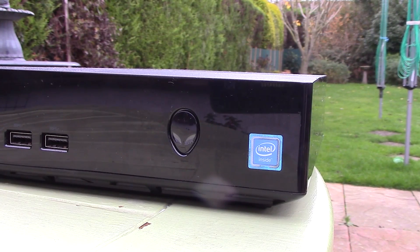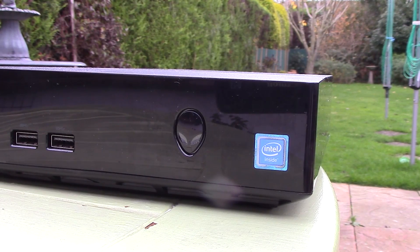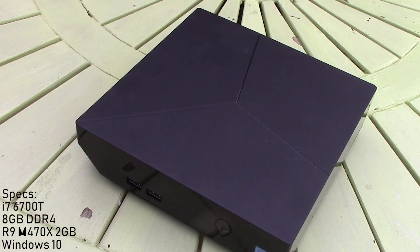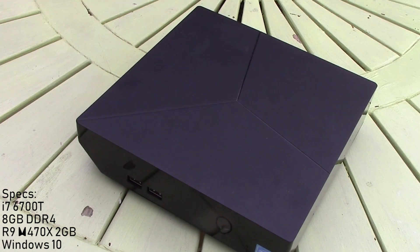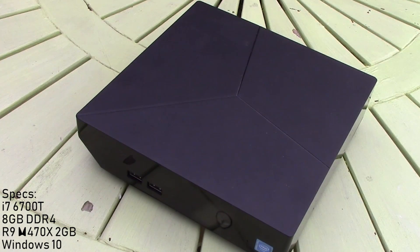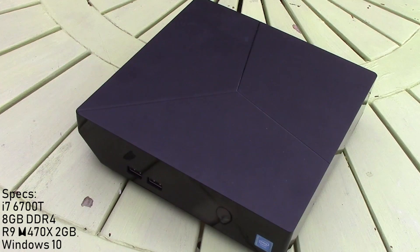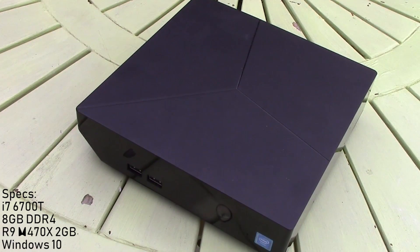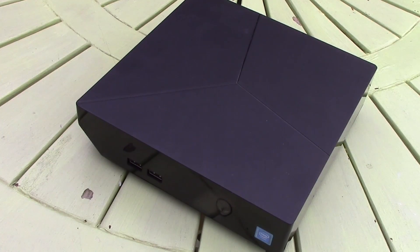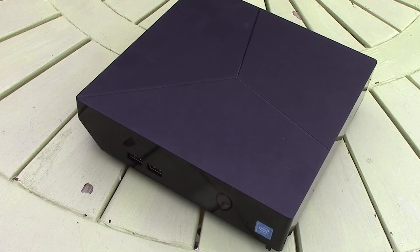This particular model features a Core i7-6700T Skylake-based CPU, 8GB of DDR4, as well as a Radeon R9 M470X GPU. A GTX 960-based version of this machine is also available, so why did I pick this one? Well, despite releasing just a couple of years ago, used Alienware Alphas can be found at a fraction of their original and quite frankly steep price, though you'll still see far better value building your own gaming PC with used parts from scratch.